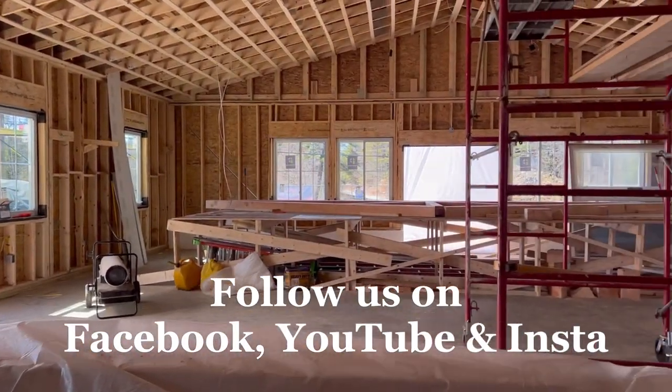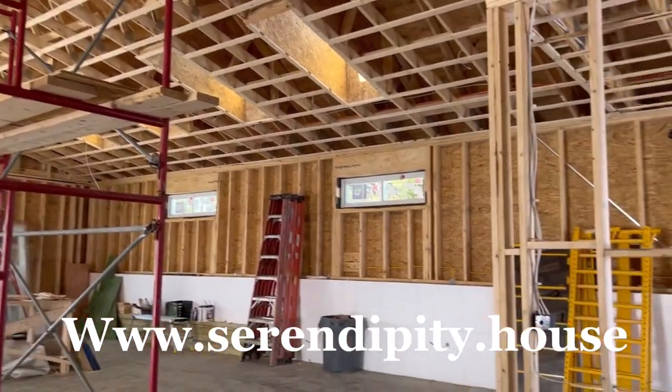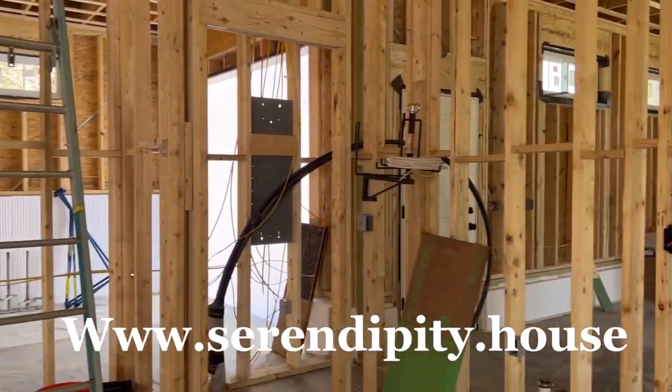Follow us on our social media channels and on the website, serendipity.house, to stay up to date, and we will let you know when our grand opening is. Thanks, everyone. Michelle here at Serendipity House.